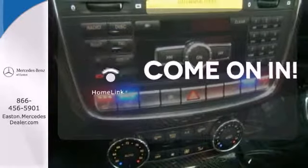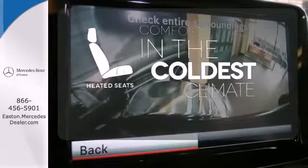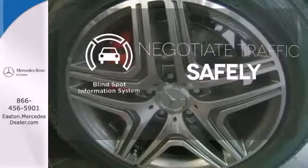Doors open and your path is well lit with Homelink. The heated seats keep you comfortable no matter how cold it is. Safety comes from being aware of your surroundings, and for that, the blind spot indicator can't be beat.